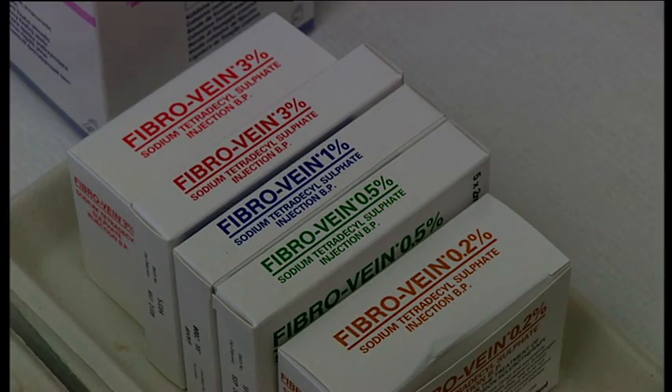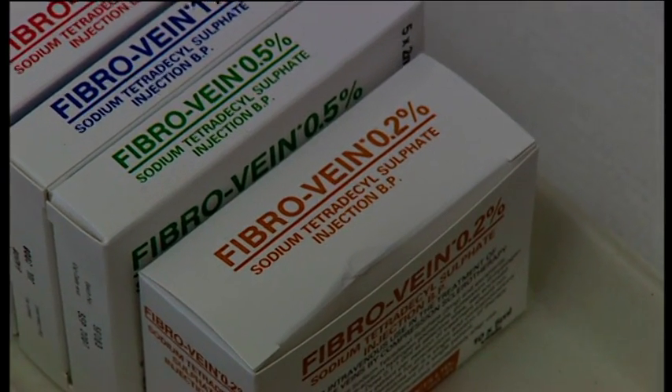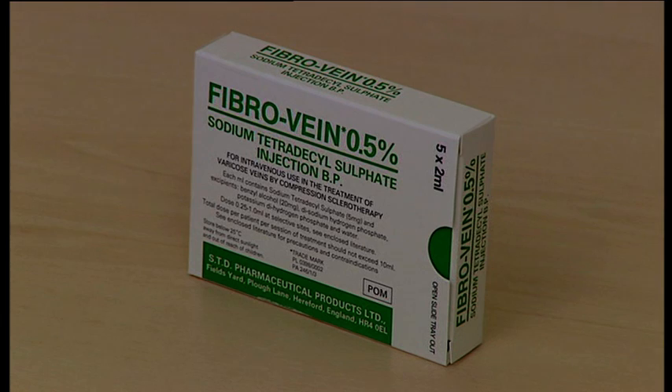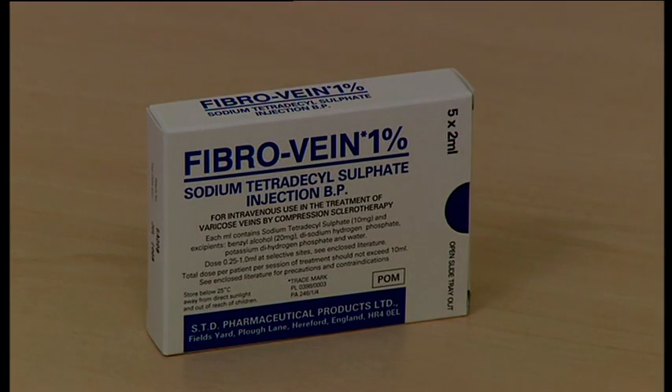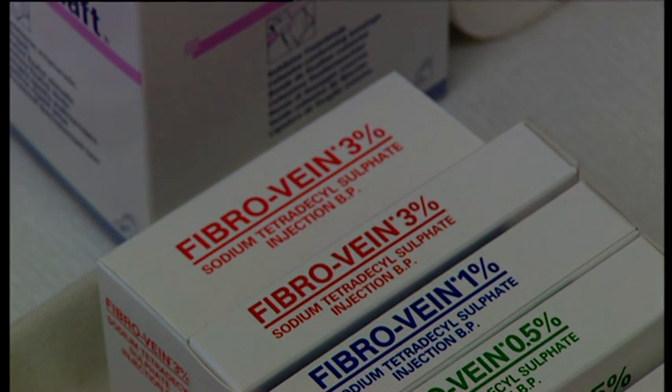FibreVein injection is available in four strengths. This program will explain the use of the 0.2% solution, the 0.5% solution, and the 1% solution. FibreVein 3% solution is used only for treating varicose veins, and training films for its use are also available from STD Pharmaceuticals.